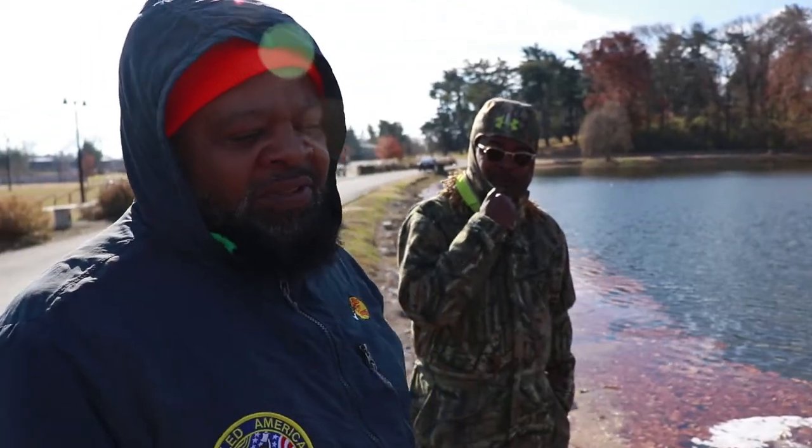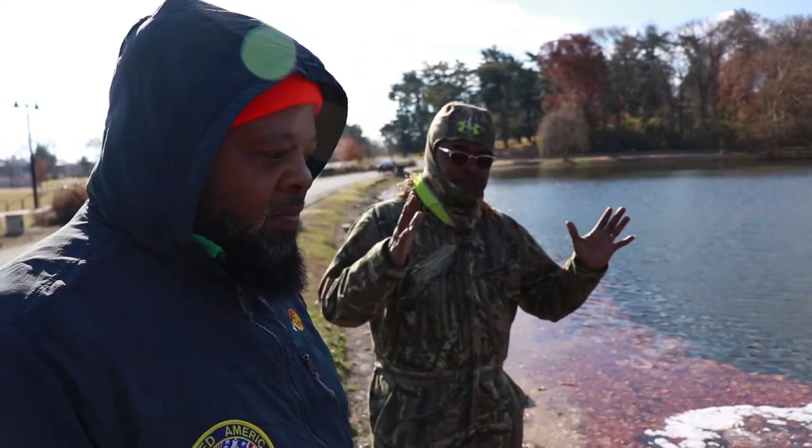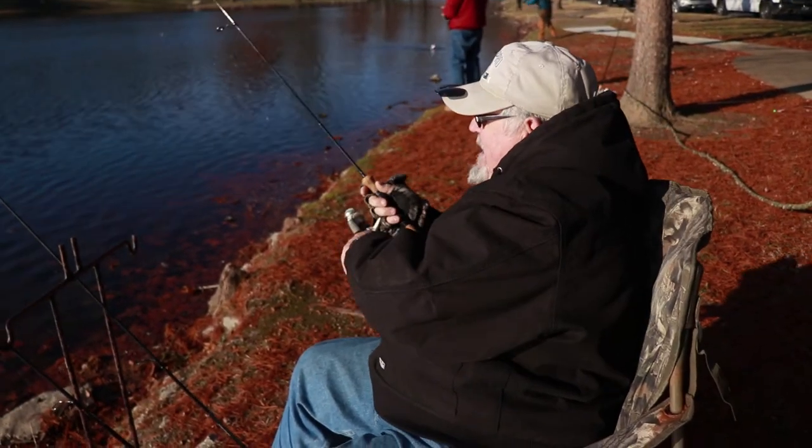I've been in Nashville since 2003, so I've been coming here at least 15 years. I caught one this big. You gonna catch one on camera? Yeah, I just missed that one.